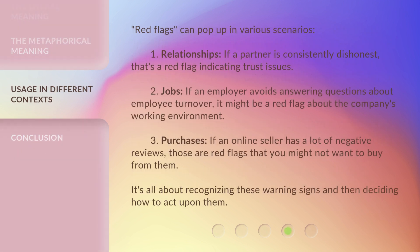Red flags can pop up in various scenarios. In relationships, if a partner is consistently dishonest, that's a red flag indicating trust issues. In jobs, if an employer avoids answering questions about employee turnover, it might be a red flag about the company's working environment. With purchases, if an online seller has a lot of negative reviews, those are red flags that you might not want to buy from them. It's all about recognizing these warning signs and then deciding how to act upon them.